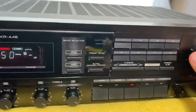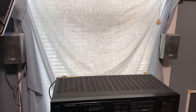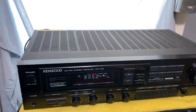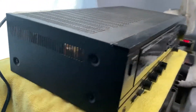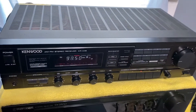Very clean. Everything works great, sounds great. It has a very small footprint compared to other receivers. Really nice model.